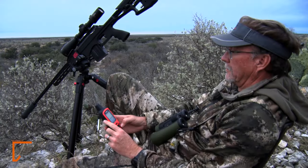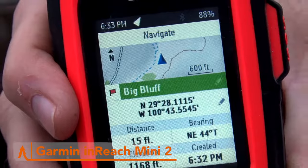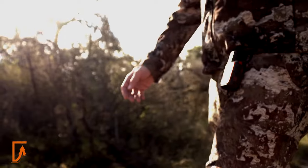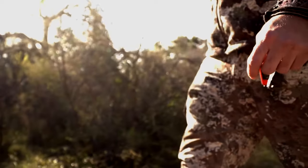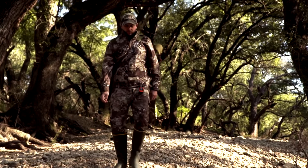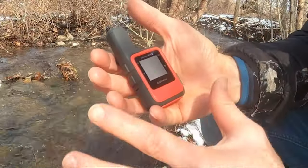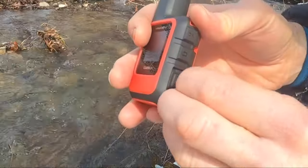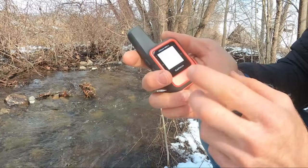Stay connected no matter where your adventure takes you, with the Garmin InReach Mini 2. This compact satellite communicator packs a powerful punch, allowing you to send SOS messages and text your family and friends, even when you're off the grid. Whether you're exploring remote trails or embarking on epic backpacking journeys, this device provides invaluable peace of mind, knowing help is just a message away. Its rugged and durable design ensures it can withstand whatever Mother Nature throws its way, while its intuitive interface makes it easy to use even for beginners.